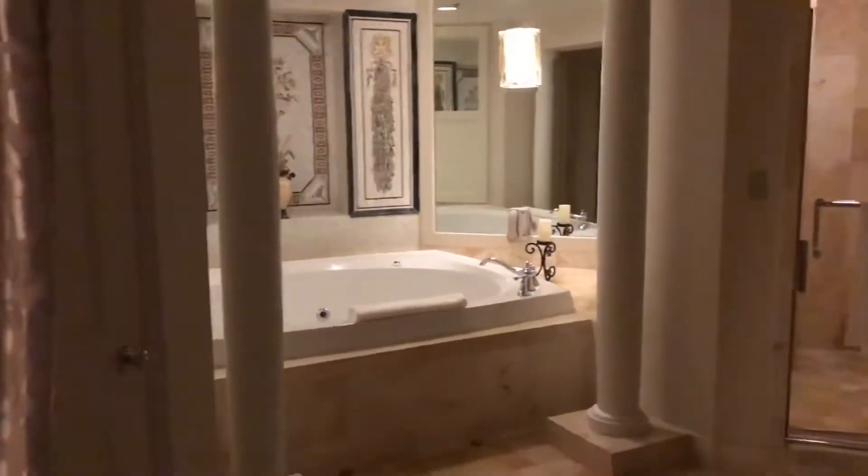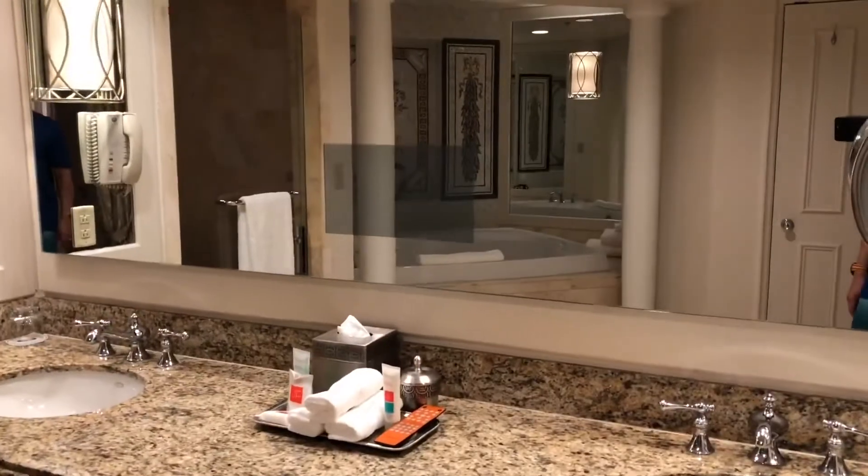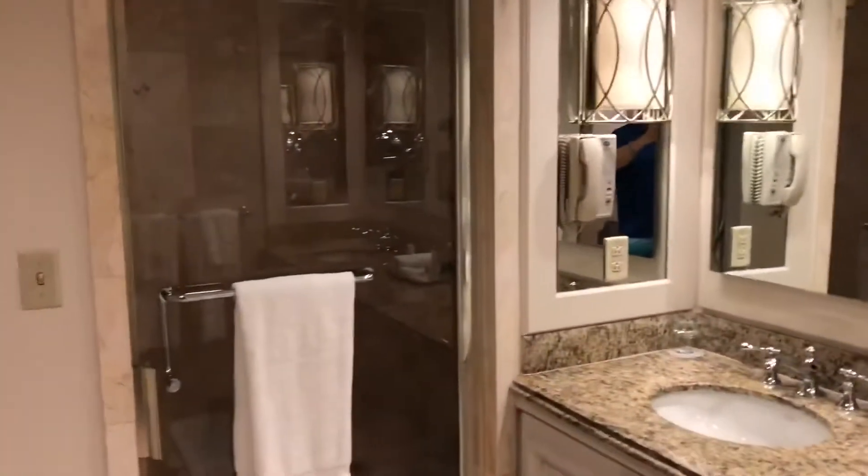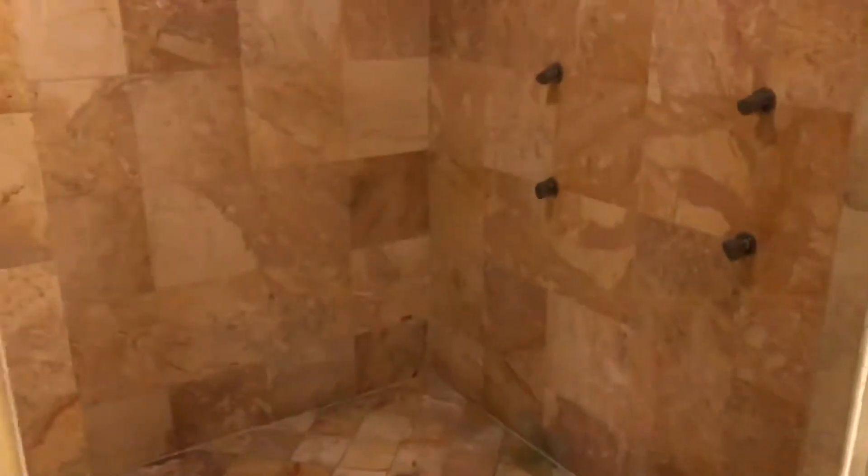The bathroom — there's a full tub and the shower. It's got a built-in TV into the mirror. The shower itself is a big shower, and a big tub.